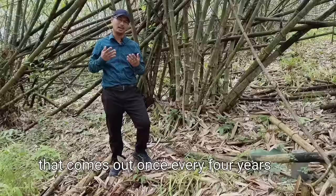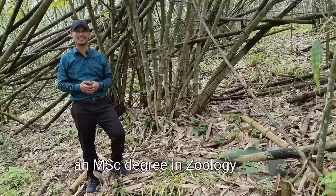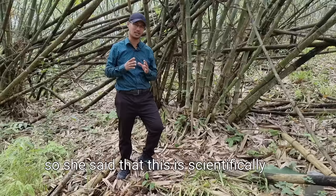It's a very strange and wonderful phenomenon that comes out once every 4 years, and I don't know much about the subject. So I had to ask somebody who is well versed — someone in the line of zoology and entomology. Luckily, my wife has an MSc degree in zoology, so I asked her what this is.